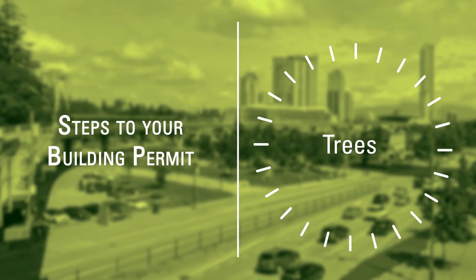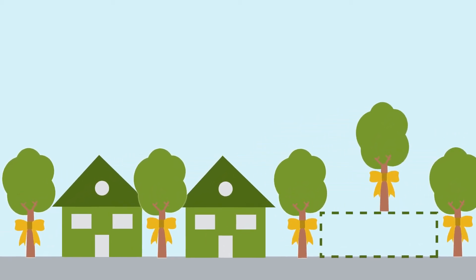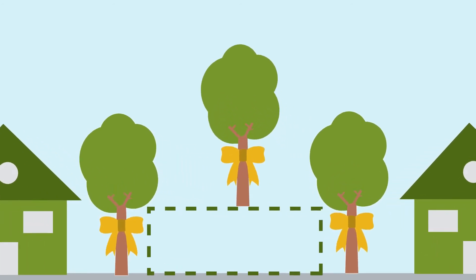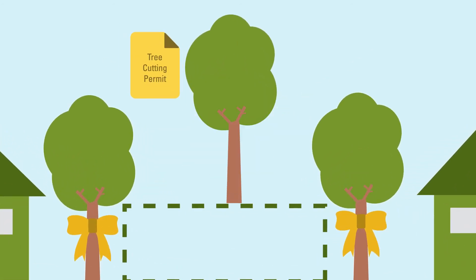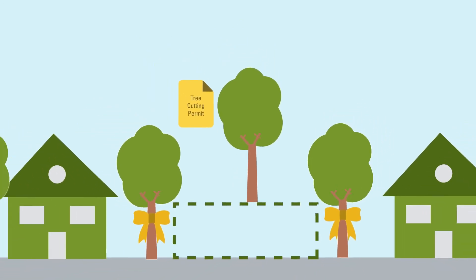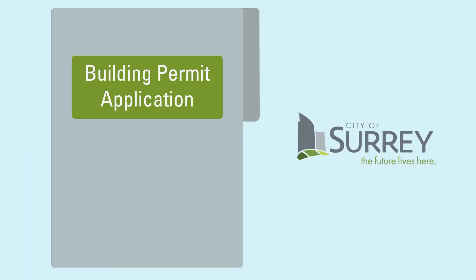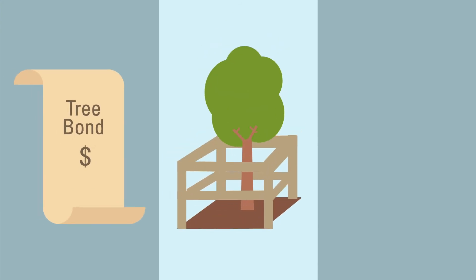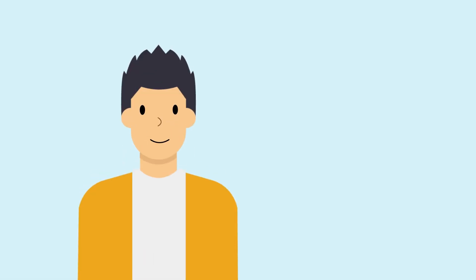Trees. Trees on your lot as well as your neighbor's lot will impact construction. In some cases, the City makes exceptions for trees to be cut down. However, in most cases they will need to be preserved. The City will review your plans and send you next steps to pay tree bonds, set up tree protection barriers, apply for a tree cutting permit, and more. Remember, cutting trees without a permit could cost you up to $10,000 in fines.